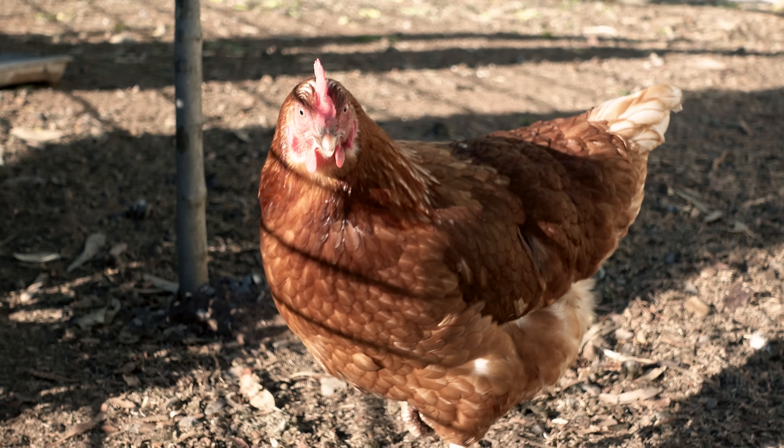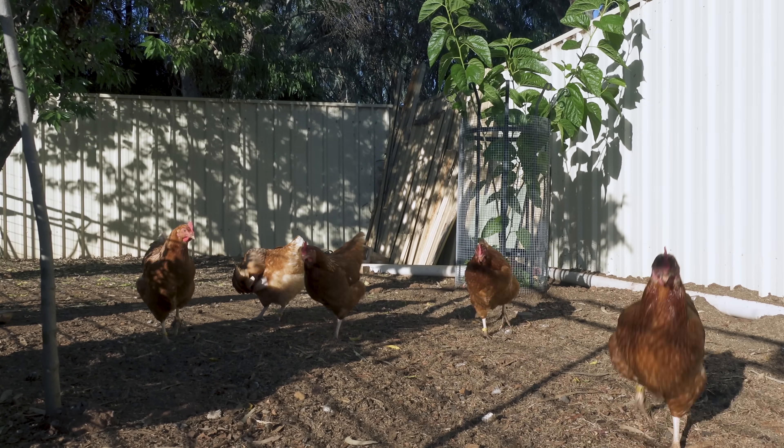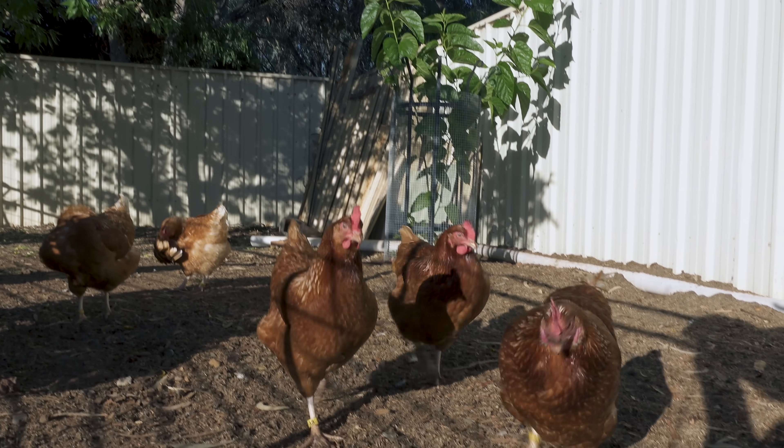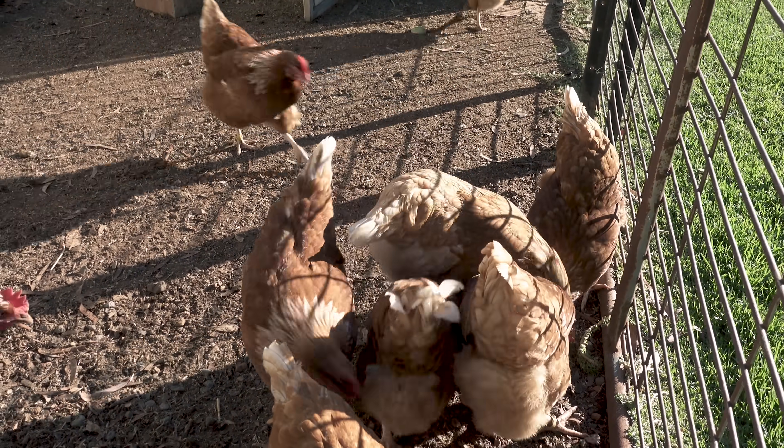We have eight flocks at the moment, and there are 15 birds per flock. They are usually between 9 and 14 weeks old when we get them at the start of the season. They are fed, watered, and they lay eggs. And that's an additional bonus for the person looking after our coop — they get to keep the eggs.